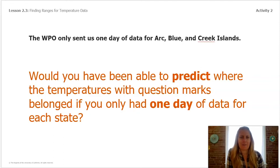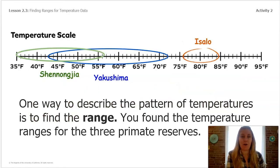Let's think back to earlier lessons. The WPO only sent us data for one day each for Blue Island, Arc Island, and Creek Islands. If you only had one day of data for each state, would you have been able to predict where the temperatures with question marks belonged? That would have been very hard. In order to make predictions, we need to find a pattern, and it takes several days of data at least to figure one out. One way to describe temperature patterns is to find the range.